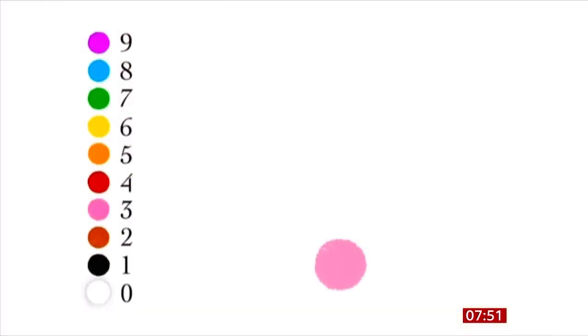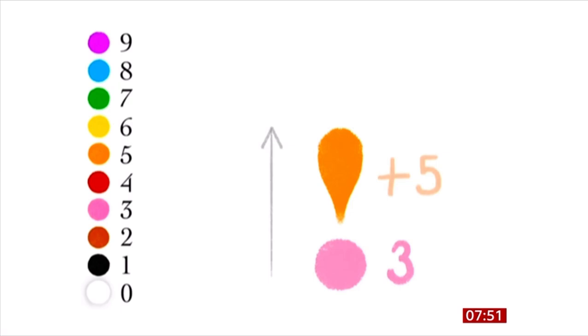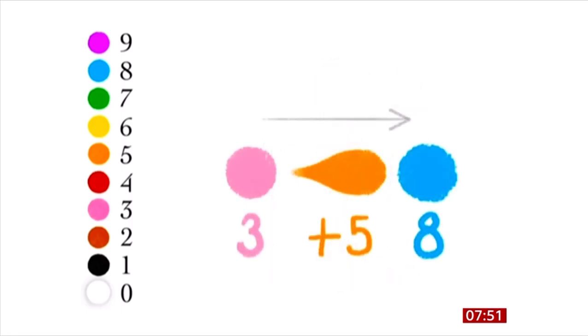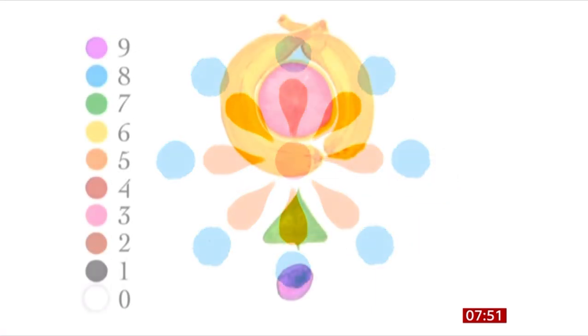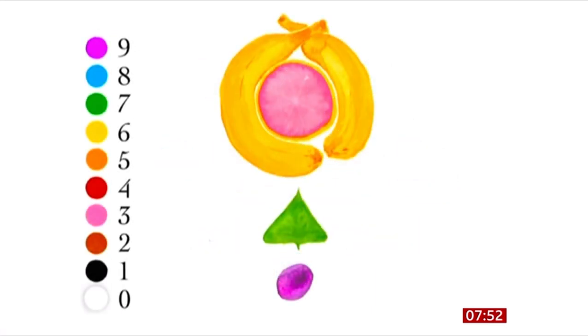So how does this visual method work? This pink circle represents the number 3. This expanding balloon of orange, when read vertically, reads plus 5, giving us an answer of 8 — a blue circle. It can be read in any direction and in reverse, and opens up a world of unendingly beautiful patterns. The same applies for multiplication and utilises the power of imagery to retain important number facts.